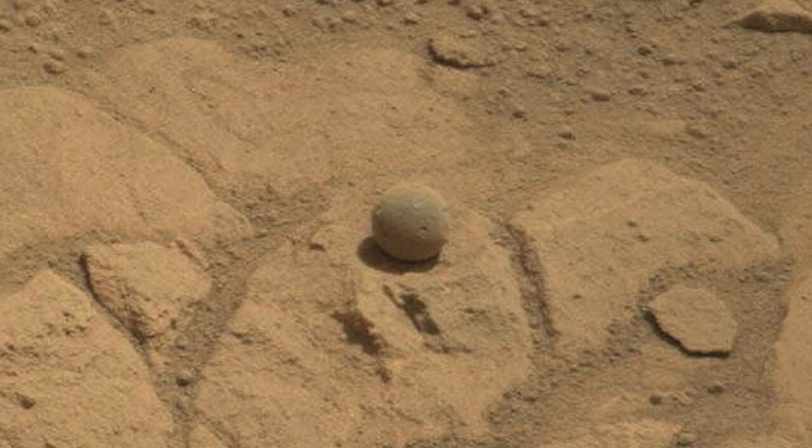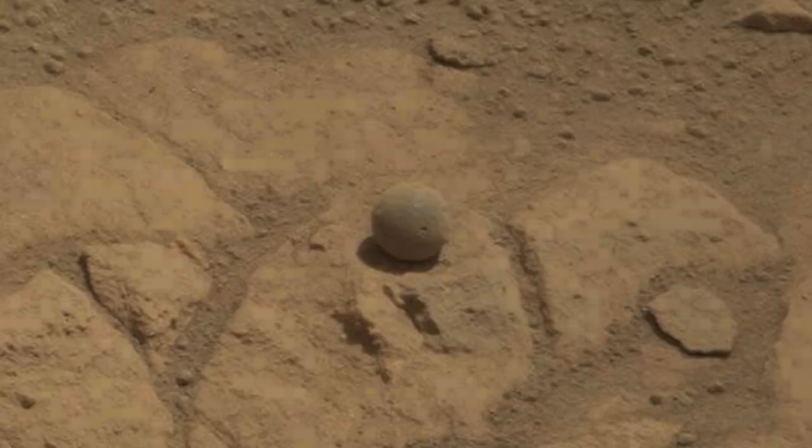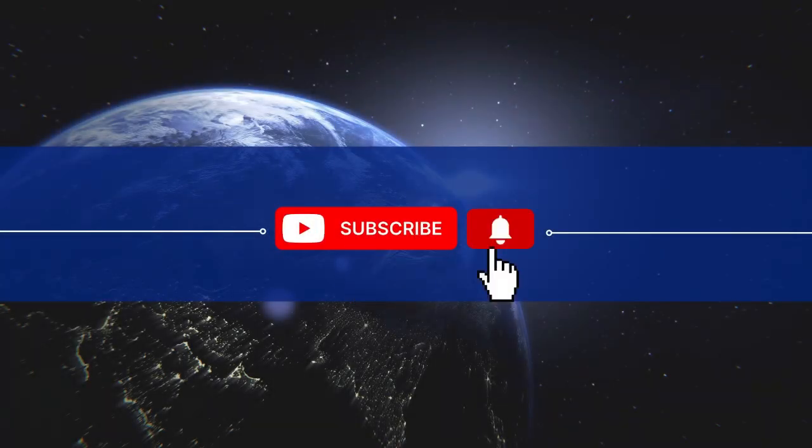Thanks for watching this video. Please press the subscribe button and the bell to get the latest video.